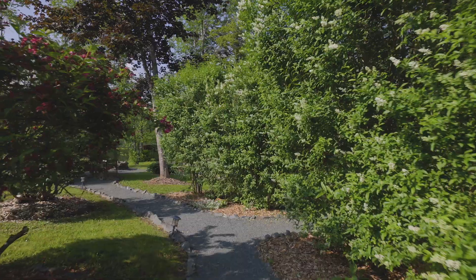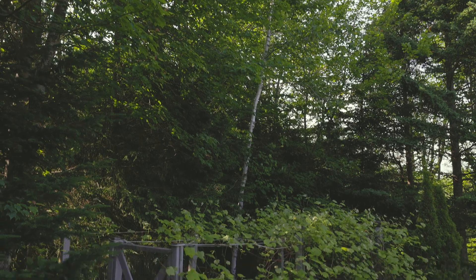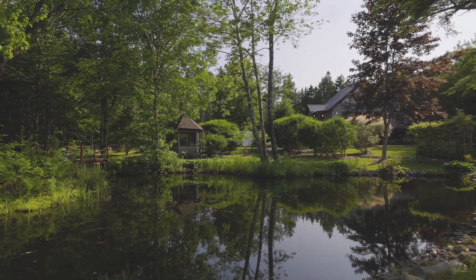The backyard has so much to offer, with a multitude of well-manicured paths, a fenced-in garden, sheds, a screened-in gazebo, and endless places to sit and relax.